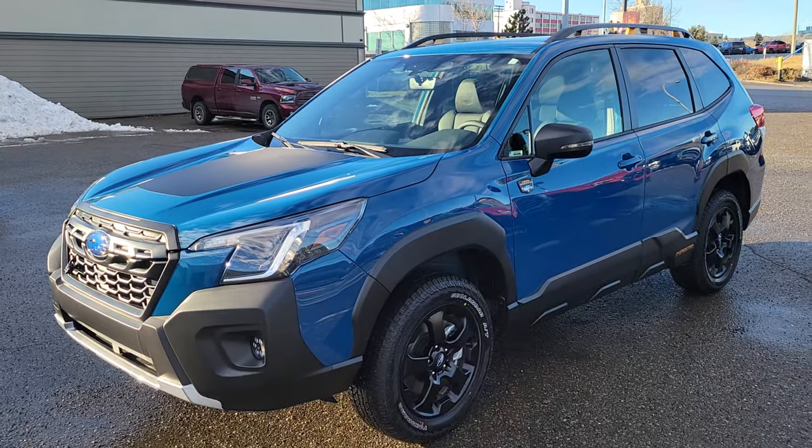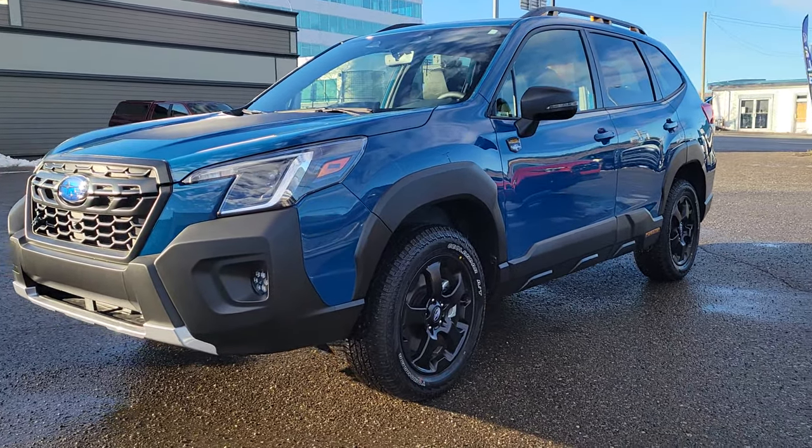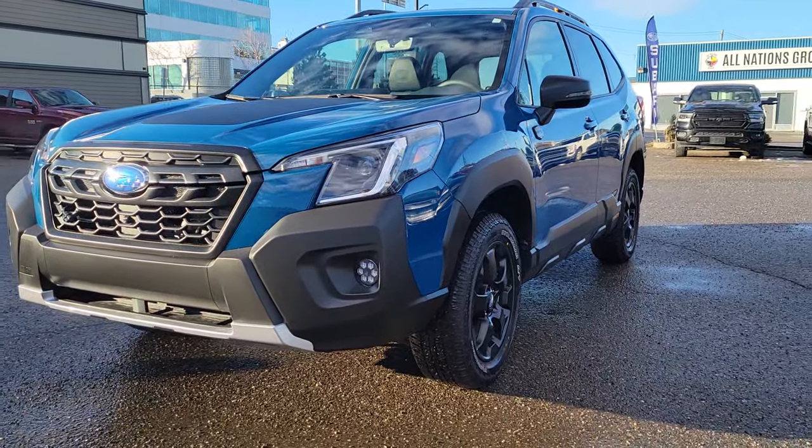Hey everyone, Tyson the Subaru Specialist from Subaru Print Storage here today at the 2024 Subaru Forester Wilderness in the geyser blue, an exclusive color to the Wilderness trim levels.